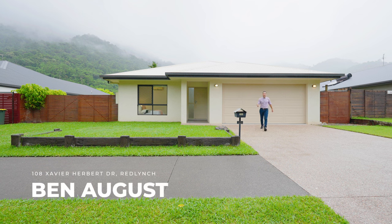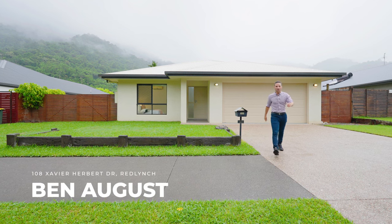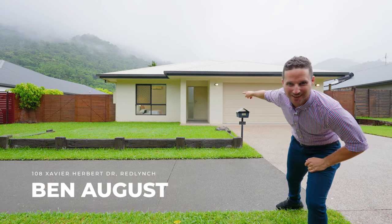Welcome to 108 Xavier Herbert Drive. If you're looking for a home with practical design and great side access, this is the one. Let's take a look inside.